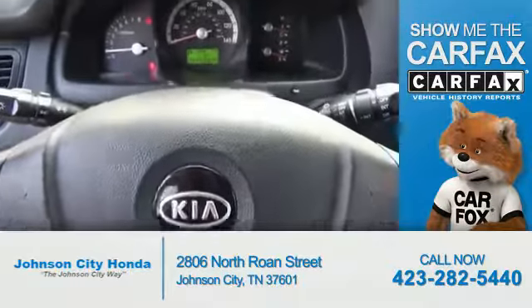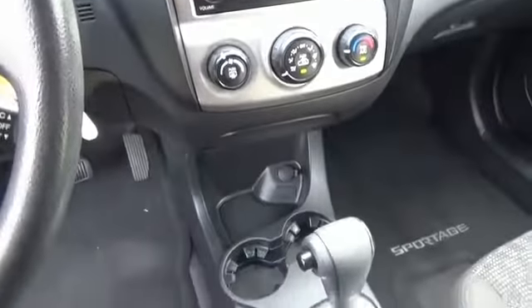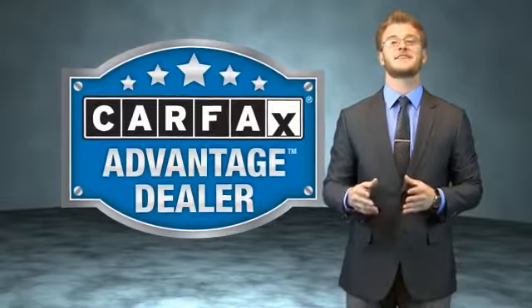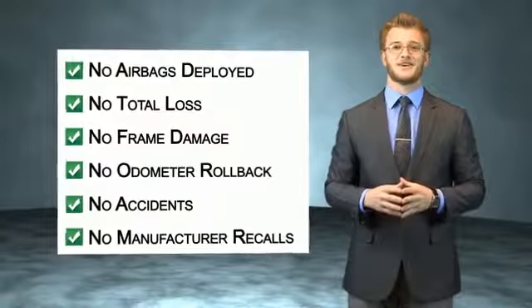The most trusted provider of vehicle history information. Great quality at a great price. Call or click to contact us today. This vehicle qualifies for the Carfax buyback guarantee.